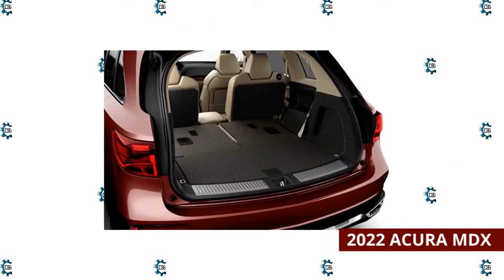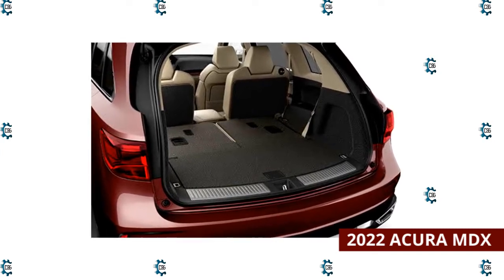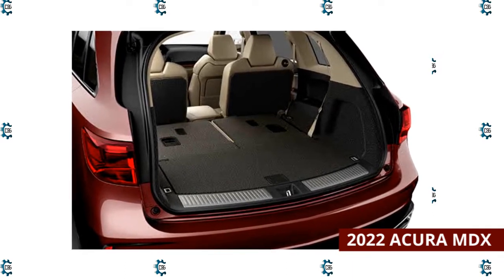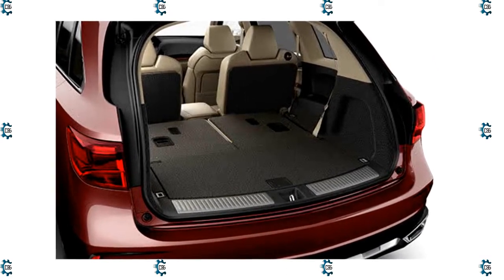Newly standard driver assistance features include blind spot monitoring, rear cross-traffic alert, and driver drowsiness monitoring. Finally, the high-performance MDX Type S joins the lineup, featuring a 355-horsepower turbocharged V6 engine, Brembo brakes, and all-wheel drive.